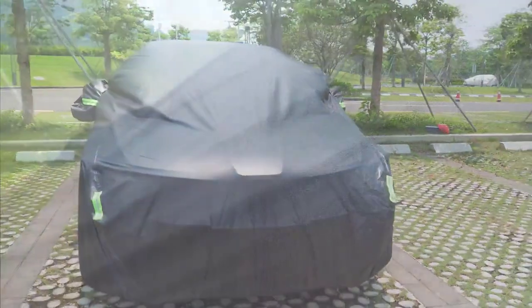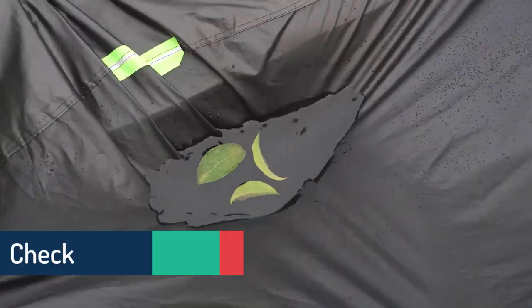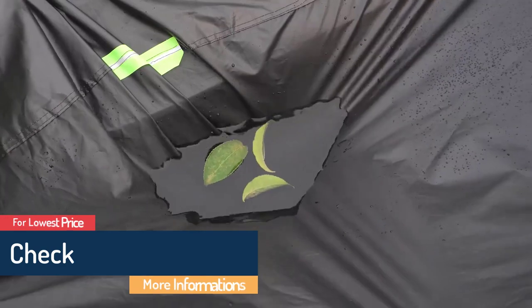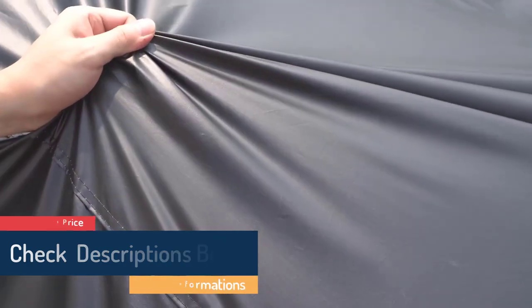What we like: fluorescent light strips for reflective safety warnings, comes with a storage bag, wheel straps keep it intact when installed, elasticized hem gives a tarpaulin and secure fit, and lightweight. What we don't like: straps may not be reinforced, and may not be abrasion resistant.